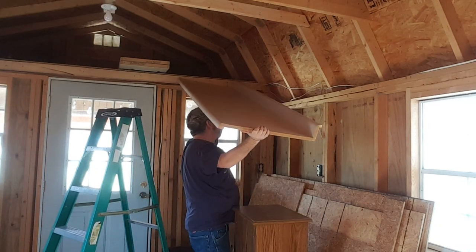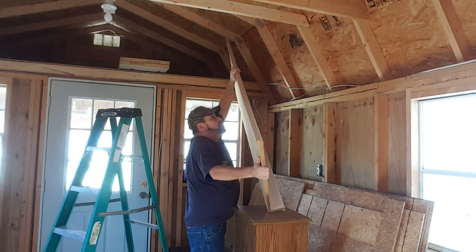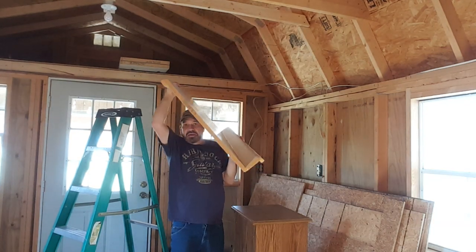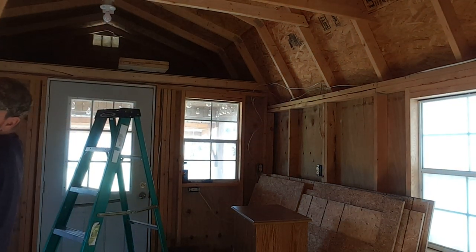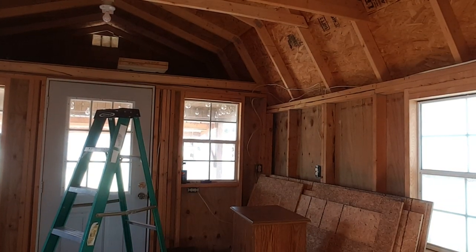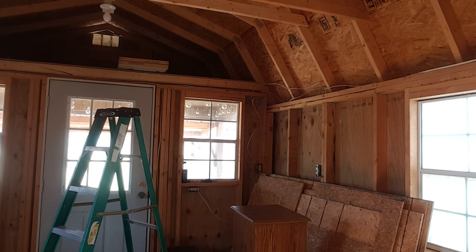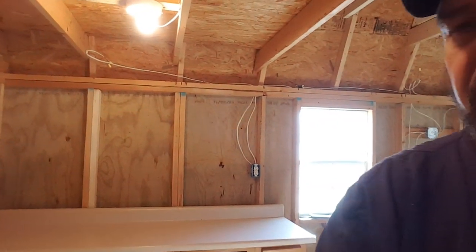Bring it down to that first 2x4 ledge, and then I can prop everything up like this and grab it the correct way. Okay, and now I just have to go back behind you guys and set it down. Oh, it was heavier than the cabinet. Goodness gracious. I'm out of breath — it really sucks to be fat.